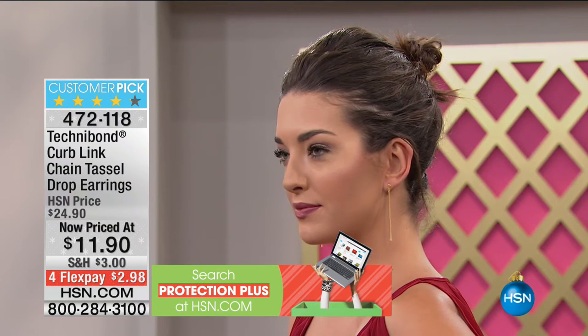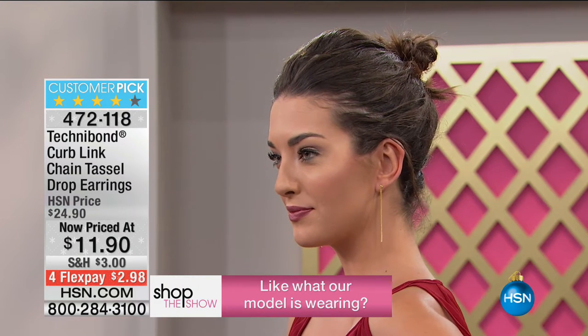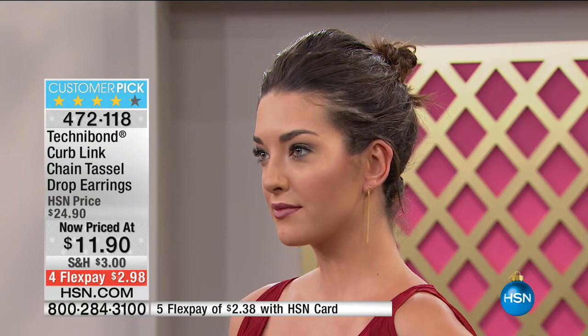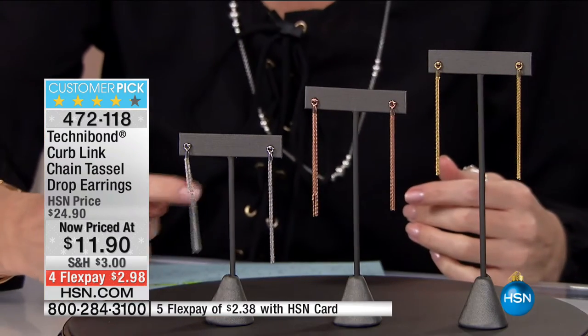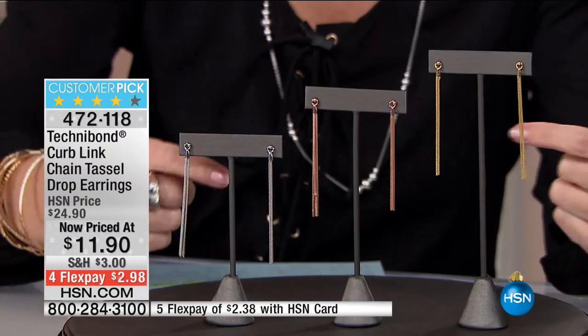You can wear these with just a tank top and a blazer or add a little scarf. We have it in yellow gold, rose gold, and platinum plated. Rose gold is actually the most limited — rose is very popular and it has those beautiful pink tones. But if you wear all three in your wardrobe, get all three. It's $11.90 — less than $12. On FlexPay these earrings are $2.98.